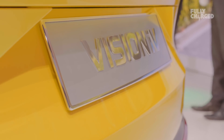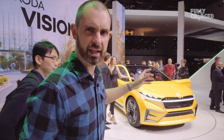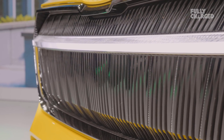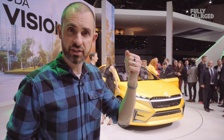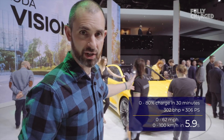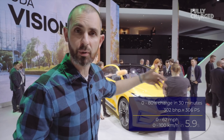This is Skoda's Vision iV — a very well-attended stand with a coupé crossover SUV kind of mould-breaking thing, showing what the design of a future Skoda could look like. Skoda's always gone for that sort of strong vertical slack grille. It's a completely electric vehicle underpinned by the MEB platform — the Volkswagen Group's all-new electric skateboard platform, which we're going to see loads from. A derivative of this car won't come out until 2021, when Skoda have said they'll announce their first full production car. It does 0-80% charge in 30 minutes, 0-62 in 5.9 seconds, and 302 brake horsepower, with two motors — one on the front, one on the back — so it can be four-wheel drive.